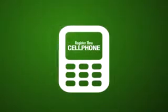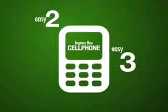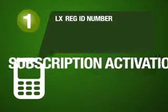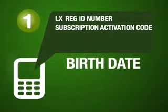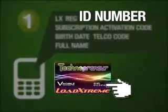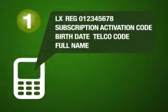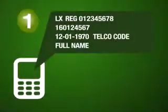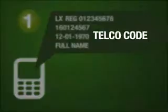To register using the cell phone, follow these three easy steps. Step 1: Just type LX REG ID number, subscription activation code, birth date, telco code, full name. The ID number can be found at the front of your access card while the subscription activation code is at the back. The birth date should be typed in as month-date-year format. These are the following telco codes accepted by the system.